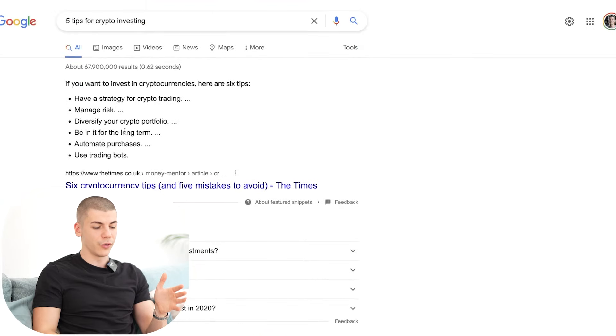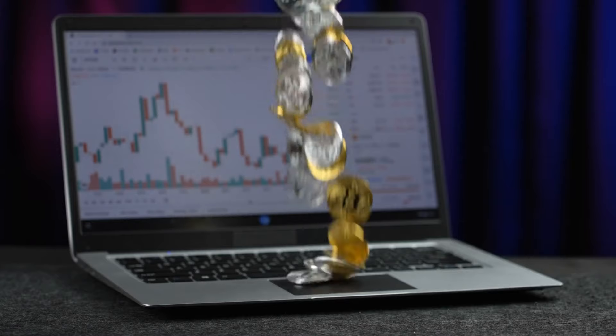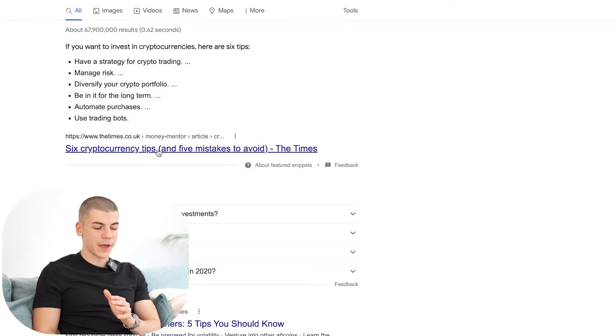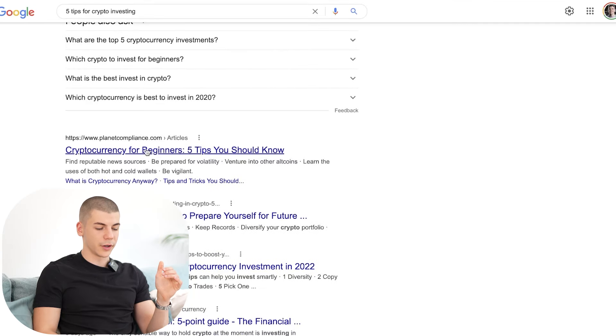Step number one is search on Google for different tips on crypto investing and anything related to crypto. For example, we have "Six Cryptocurrency Tips and Five Mistakes to Avoid" from a Times news article, and we have "Cryptocurrency for Beginners: Five Tips You Should Know."